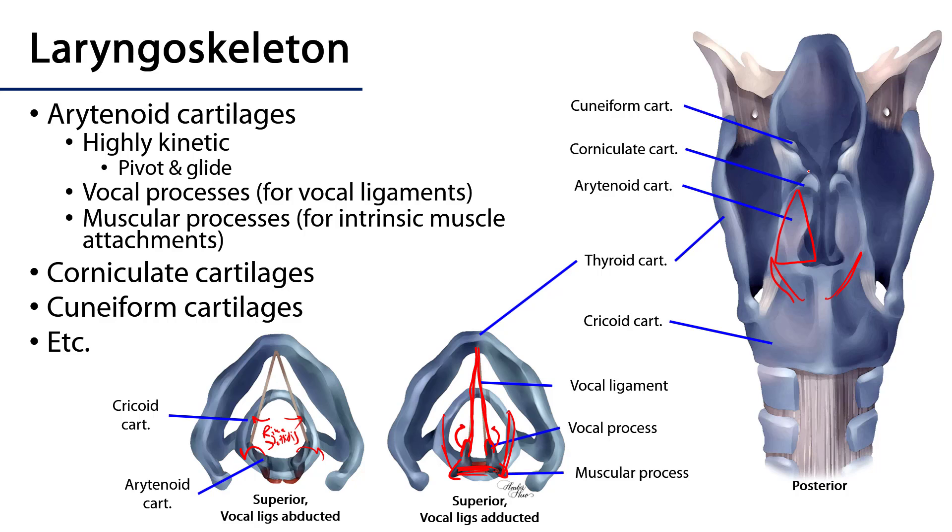As accessory cartilages, atop the arytenoids there are corniculate cartilages, and then cuneiform cartilages. These help to maintain patency of the laryngeal inlet.